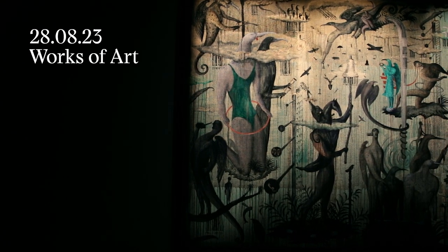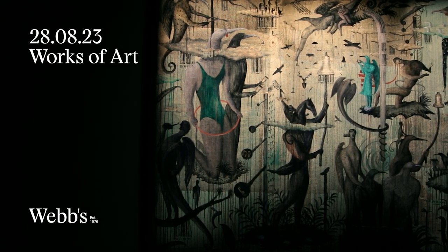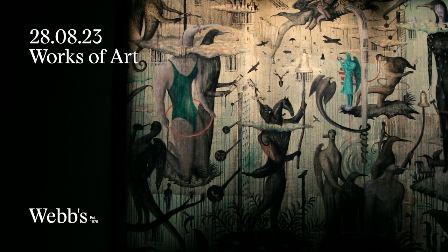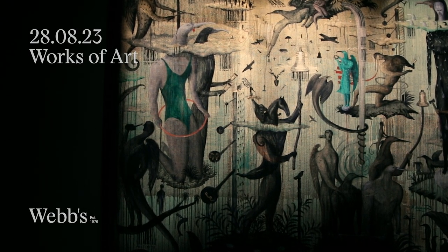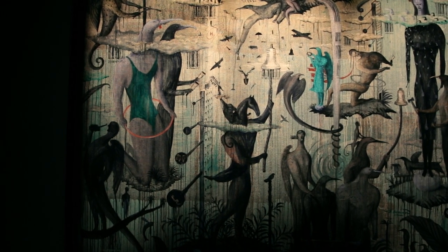Bill Hammond's Melting Moments 1 belongs to a pairing of works that the artist first exhibited at Brookgifford Gallery in Christchurch in 1999, the year the work was painted, this being the largest work of the two.